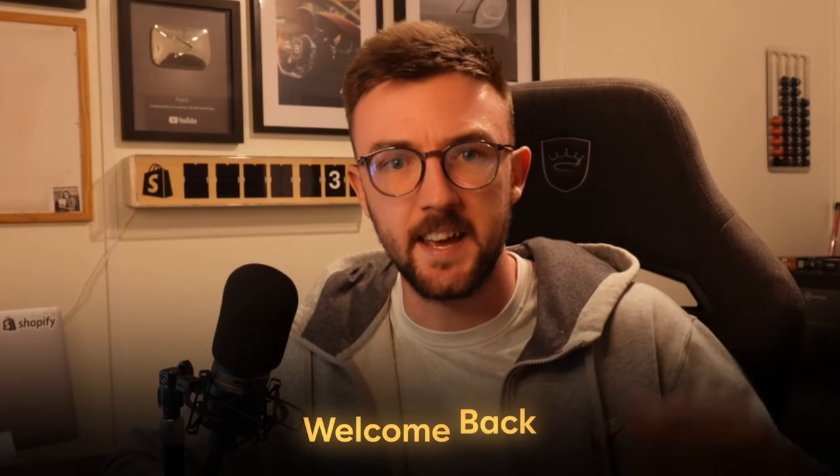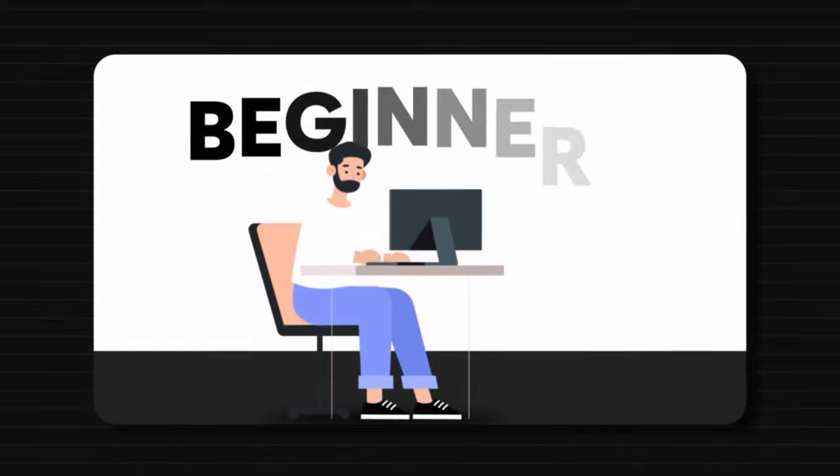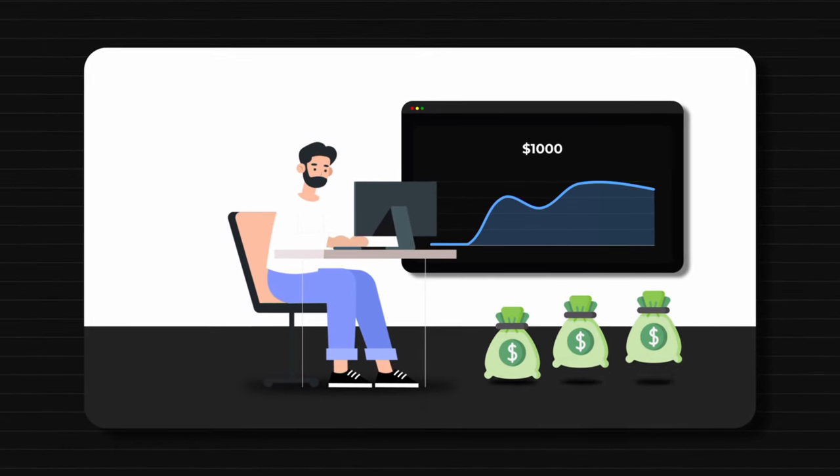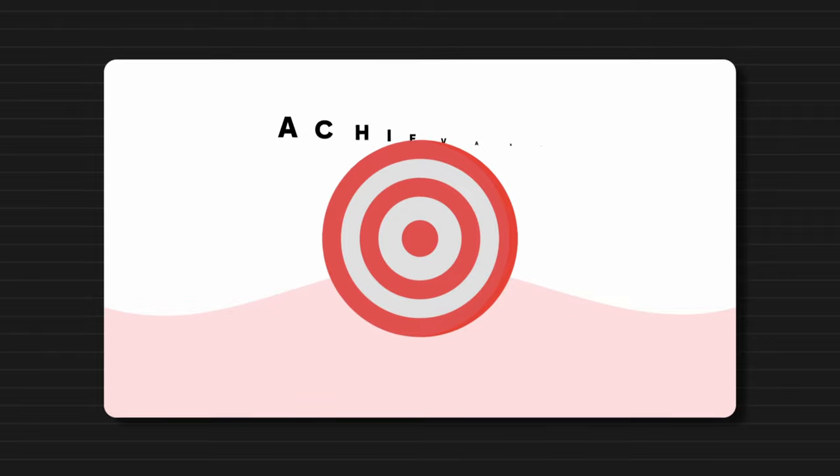Welcome back everyone. Today I'm going to be sharing three very easy steps that will help all beginners go from zero to a thousand dollars a day in revenue for your Shopify business. This is a very achievable goal for those of you who are just starting out. I completely understand a thousand dollars a day might seem almost impossible — I had this mindset before I got there many years ago.